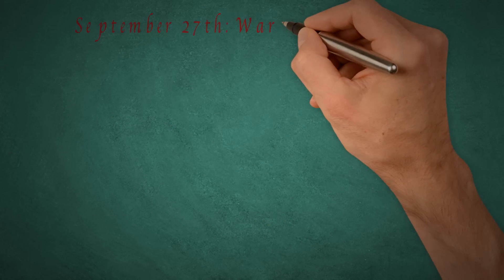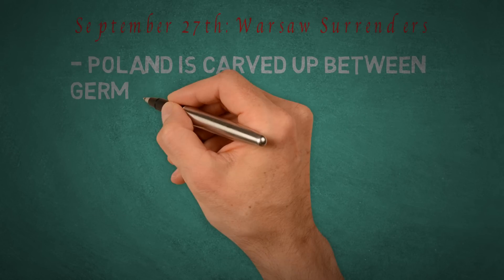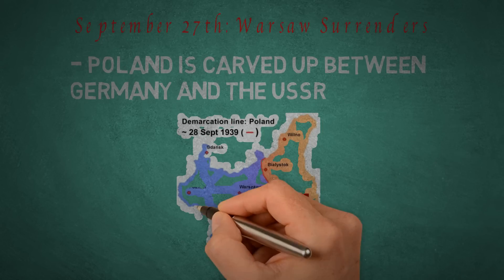Finally, on September 27th, Warsaw surrendered, and the country was carved up between Germany and the USSR. The Soviets annexed a little over half of the country to the east, and Germany took the rest, including Warsaw.